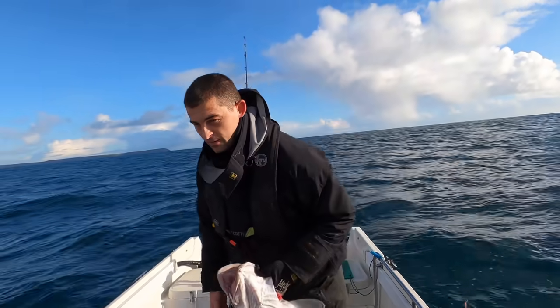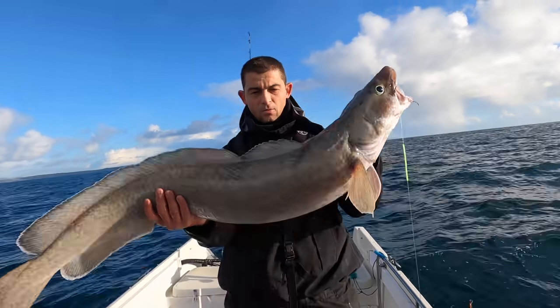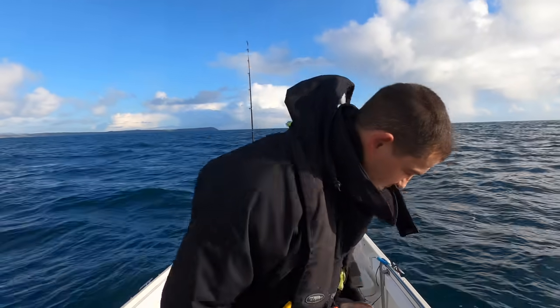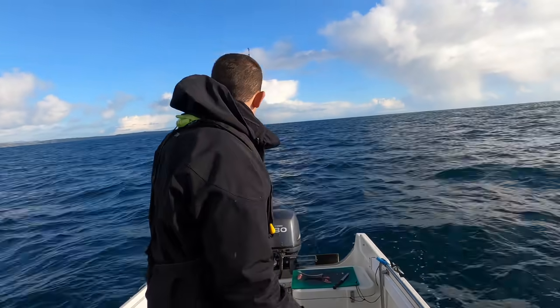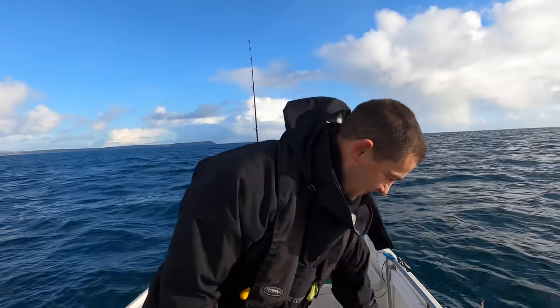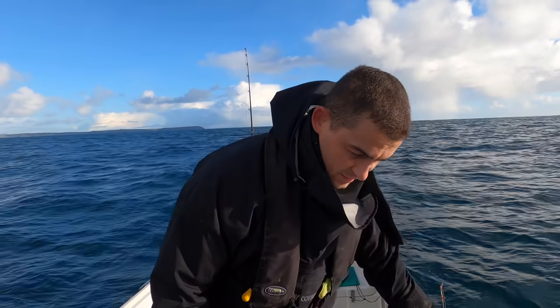I'm sure it had to be a conger — flipping heck! I'm going to have to get a photo of this, that is a monster. On a live bait rig, on a spinning rod. Yeah, wasn't expecting that.